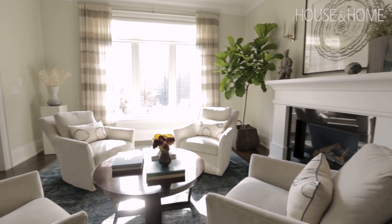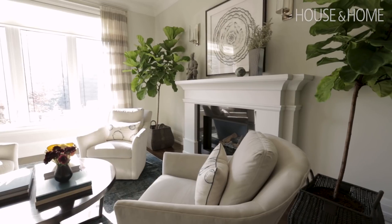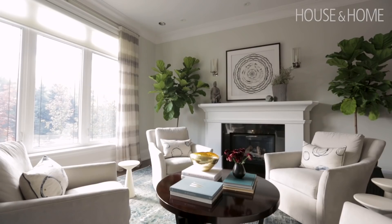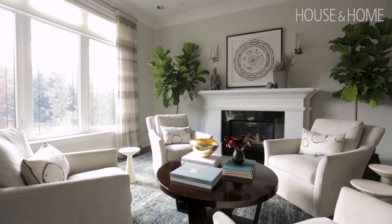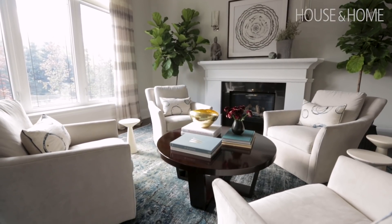One of the things we really had to look for when searching for chairs for this setup was that they had enough weight — you don't want small pieces that are just going to appear to float in the space. So we found these fantastic armchairs that are swivel, and what that means is they don't have a leggy base, they just go right to the floor, which helps to give them more presence in the space.